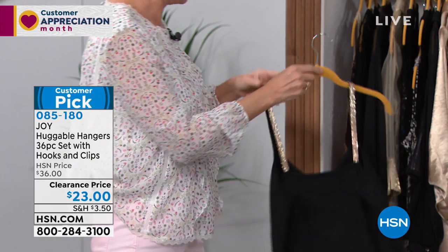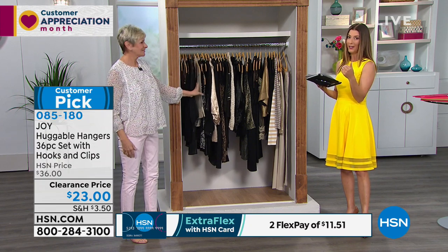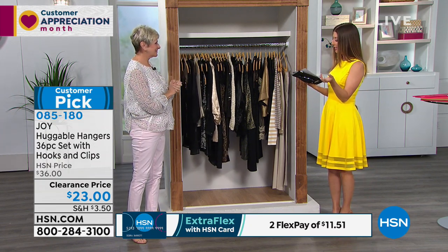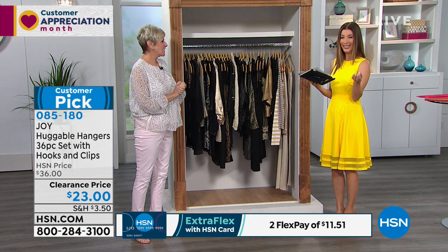You can see why this has been very popular — it's a huge customer pick. There are hundreds and hundreds of rave reviews. I love that you get a total of 48 pieces: you're getting 36 hangers and you're getting some extra clips — pant clips and some mini hooks. Total 48 pieces comes out to about 50 cents per piece.